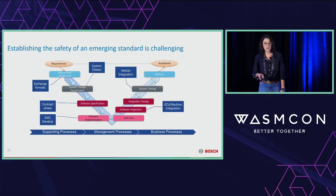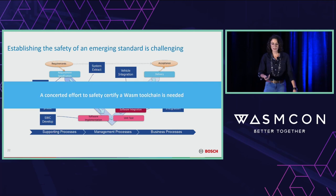The final challenge — the big thing keeping us from deploying WebAssembly in real safety-critical systems right now — is that establishing the safety of an emerging standard is extremely challenging. This V-model diagram represents all the processes you need to go through to safety-certify a piece of code to run in a vehicle. A concerted effort to safety-certify a WASM toolchain will be required in order to get WebAssembly into safety-critical systems.